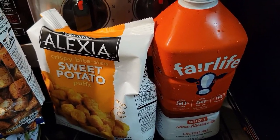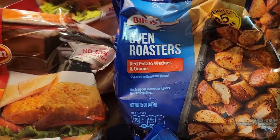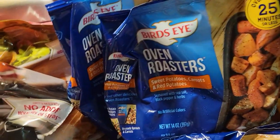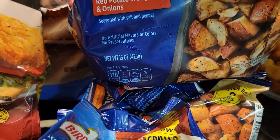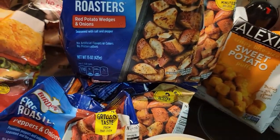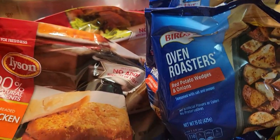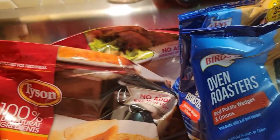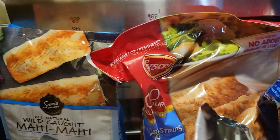We have sweet potato tots back here — those are very good — and some non-dairy milk. Over here I have these oven roasted potatoes, mixed with sweet potatoes. You've seen those in some of my meals. I like these for fall. It's a good way to spruce up your meals. We have baked potatoes regularly but I like these as well and my family likes them.